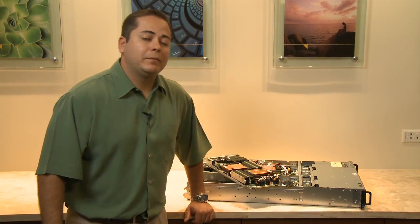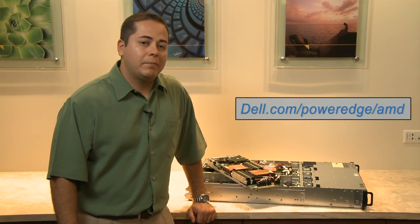If you'd like to learn more information about the PowerEdge C6105, please visit Dell.com/PowerEdge C.